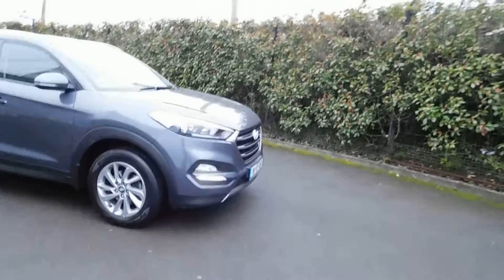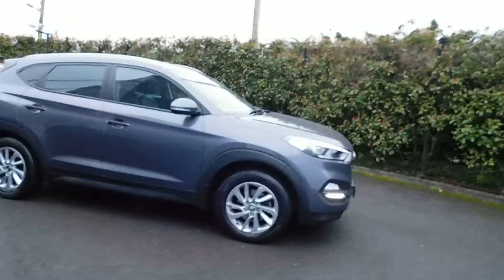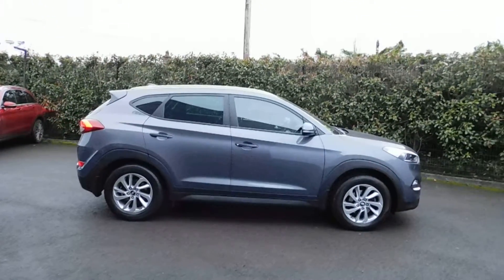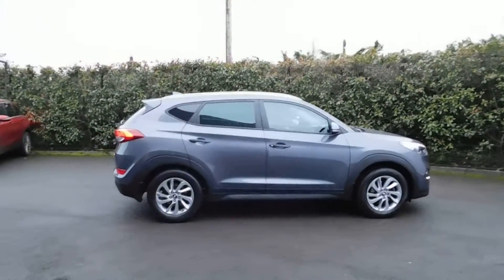Good morning, it's Brian here at Fitzpatrick's Garage, Dublin Road, Kildare. I want to show you this car here, which is a 2016 Hyundai Tucson, and it's what's called an Executive Model.